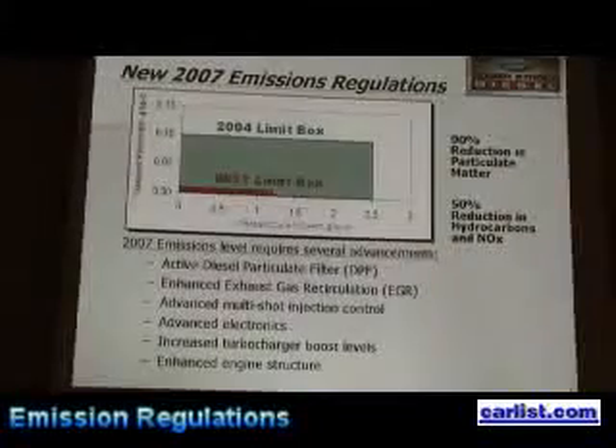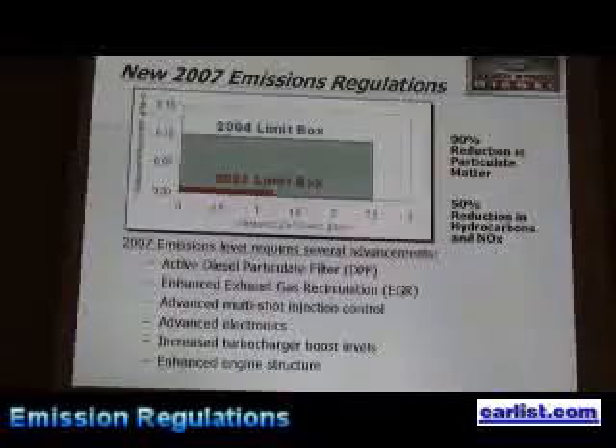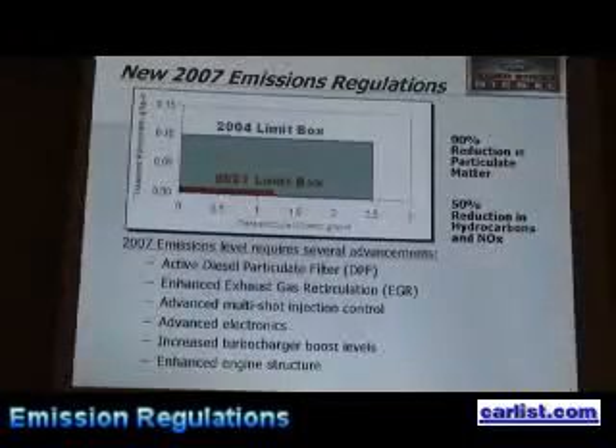It used to be you just squirted fuel in once per revolution. This allows us to do a pre-injection, a main injection, and a post-injection, which helps us manage overall emissions. We also have a lot of new electronics, increased turbocharger boost, and a brand new engine structure.